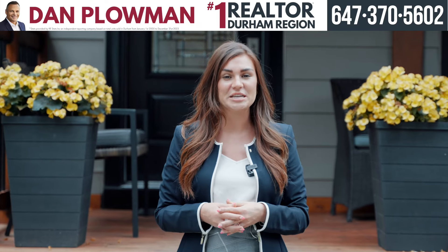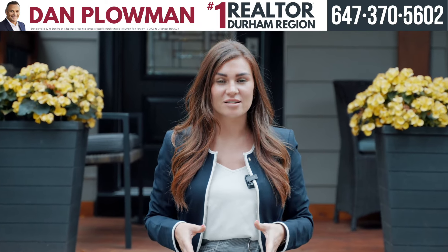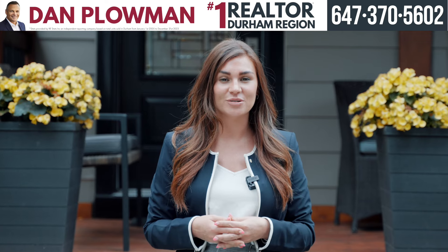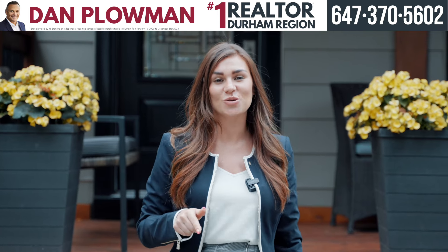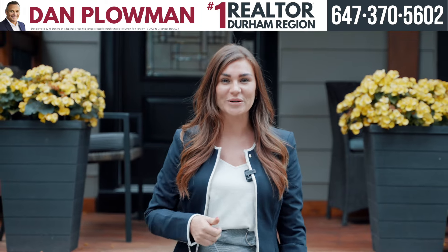Hey everyone, McKenna Fenney here, realtor with the Dan Plowman team. I'm super excited to introduce you to our newest home for sale. 77 Buckingham Avenue has so much to offer and is your ultimate family home. Now let's get jumping through this property.